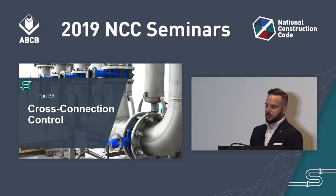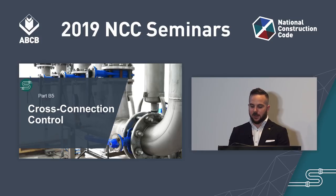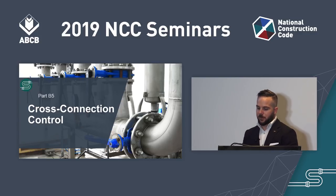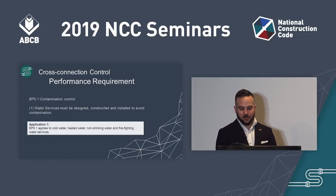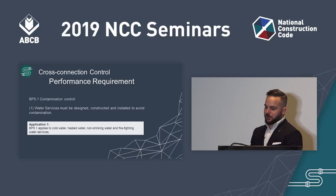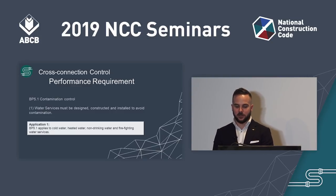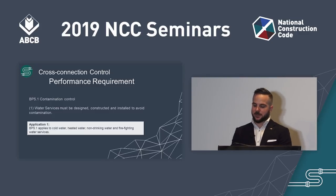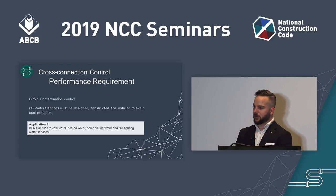One of the major amendments to the water services section is the inclusion of new Part B5, cross-connection control. This part sets out cross-connection hazards and corresponding hazard ratings and has been included as a recommendation of the Backflow Prevention Research Report. Performance requirement BP5.1, Contamination Control, states that a water service must be designed, constructed, and installed to avoid contamination to the water service type it applies to. This performance requirement is used where a performance solution has been undertaken; where a deemed-to-satisfy solution has been used, compliance is achieved through that solution.